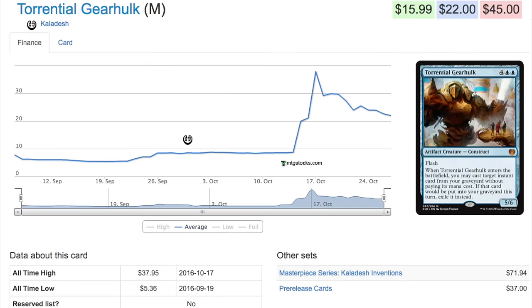Especially in the area I live, you can get these cards for even less. Like Torrential Gearhulk — I saw it in a card shop for $17, and that was not a bad price given that card shop normally sells at Star City Games prices. They get so much inventory because people are trading in these Kaladesh cards that have spiked, hence dropping the price.